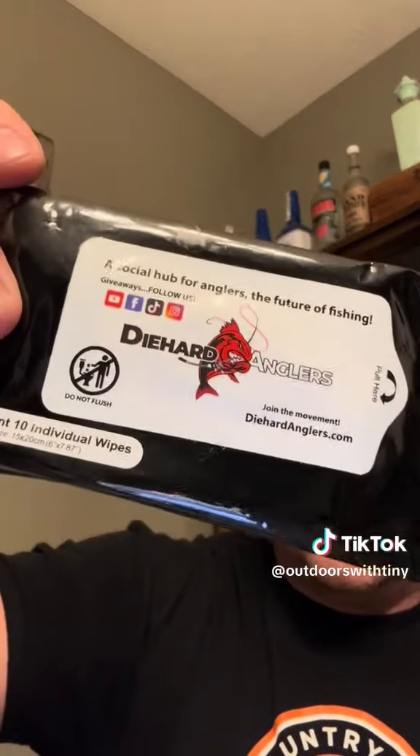Some of them Die Hard Angler Insect Wipes. Some Die Hard Anglers Chapstick — and it's got SPF in it too.